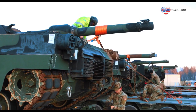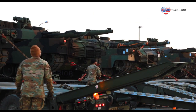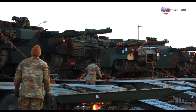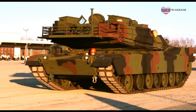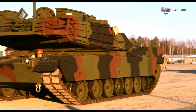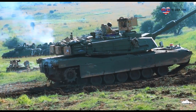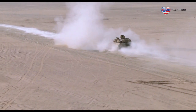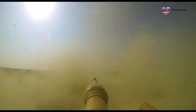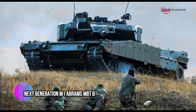According to a video published on the new website of General Dynamics Land Systems, the next generation of American-made M1 Abrams main battle tank will be unveiled during the U.S. Army Association defense exhibition held in Washington, D.C., from October 10 to 12, 2022. In this article, the Army Recognition Editorial team explains the new technical features of the next generation M1 Abrams. The teaser video published by General Dynamics Land Systems does not provide much information about the new specifications of this new version of the M1 Abrams main battle tank.